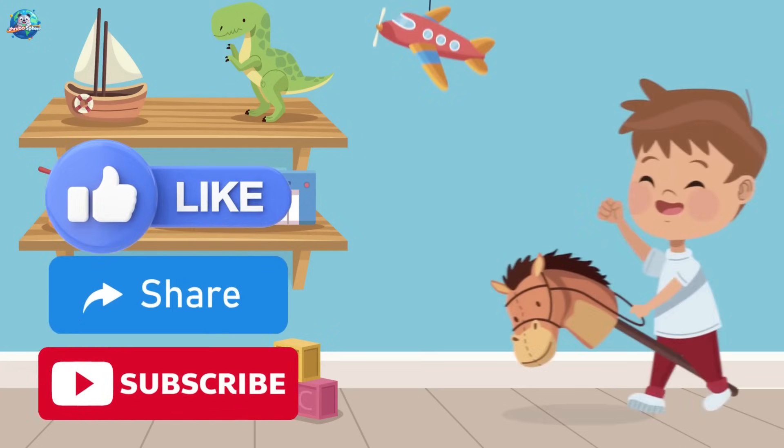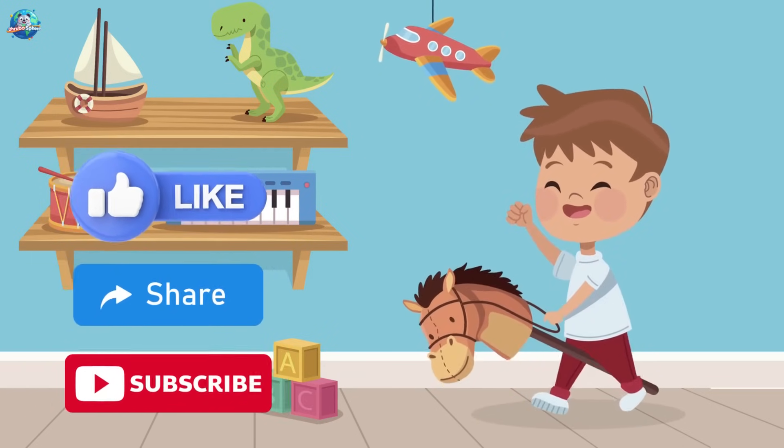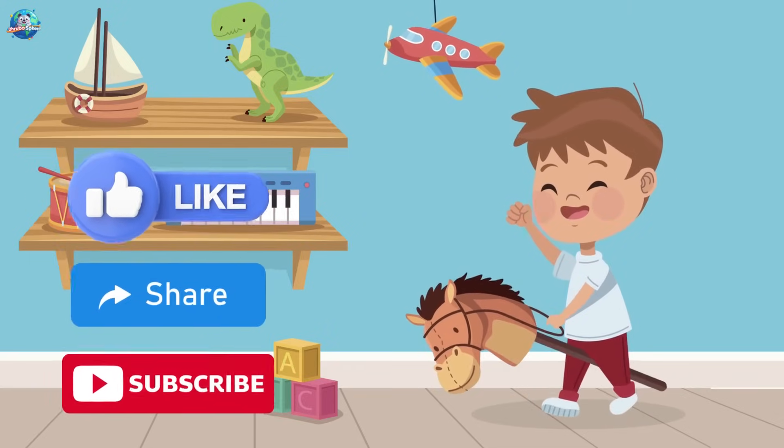Like and subscribe! See you next time on Druposphere, where learning is always fun.